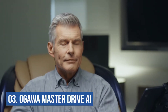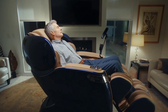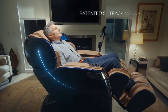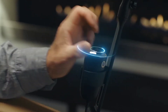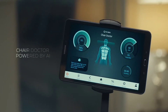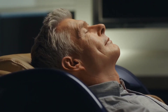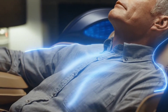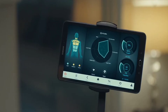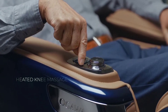Number 3: Ogawa Master Drive AI. One of the top massagers in the business, the Ogawa Master Drive AI utilizes AI and works with Chair Doctor — a specifically created program that enables the chair's sensors to identify stress and tension points to provide the most thorough and therapeutic massage possible for your current condition. Brushless motors enable a quiet, smooth, and restorative massage experience, building on 4D technology. The massage chair scans your body, gathering data on any pressure points, aches, and pains to completely personalize your massage treatment session.